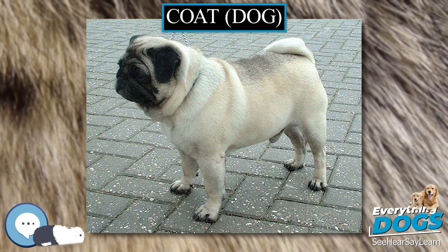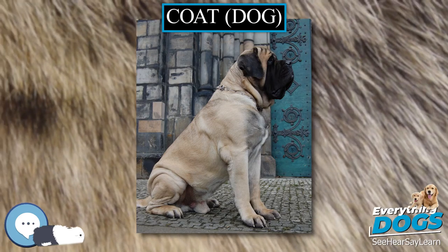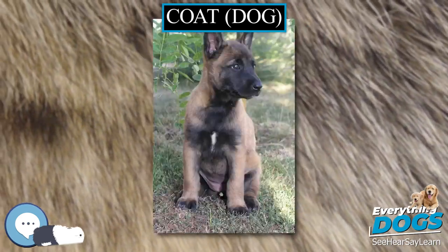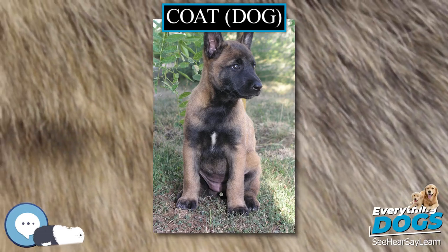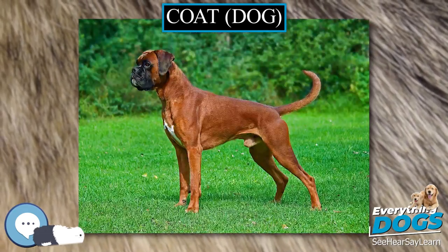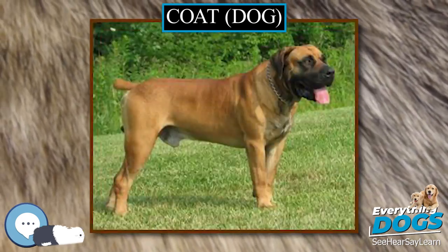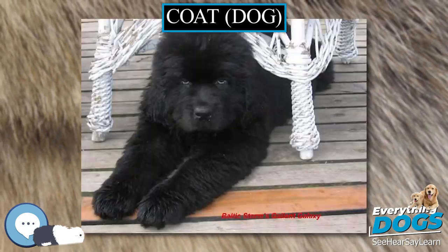A dog's coat is an outward indicator of internal well-being. For this reason, coat health is an important aspect of pet care to many dog owners. Dog coats can be impacted by nutritional components from the diet. Below is a summary of the effects of several nutrients, minerals, and vitamins on the domestic canine coat, based on current evidence.